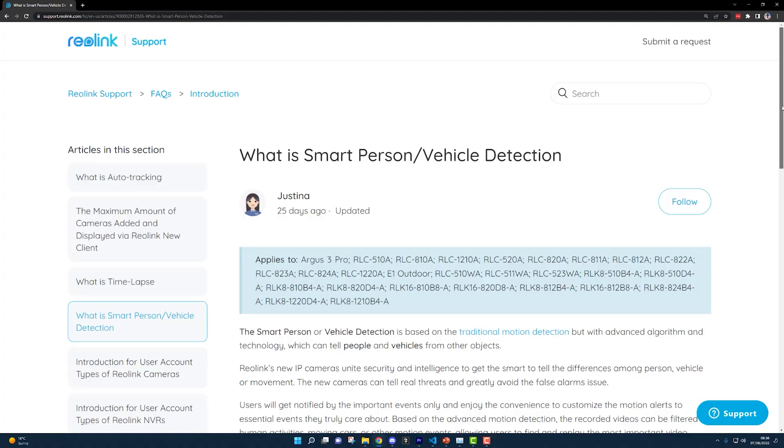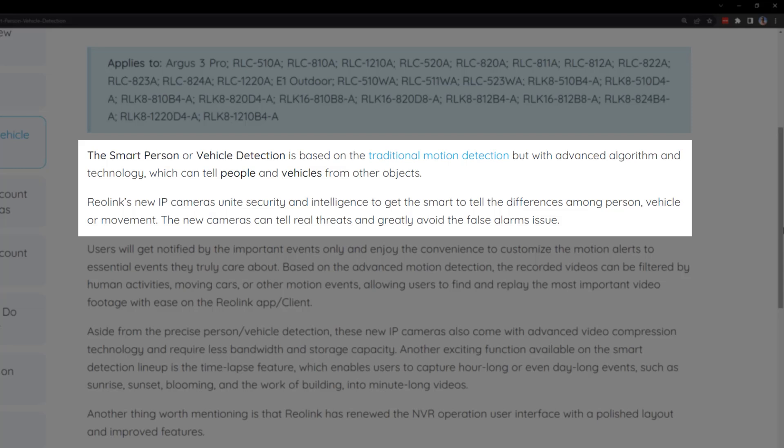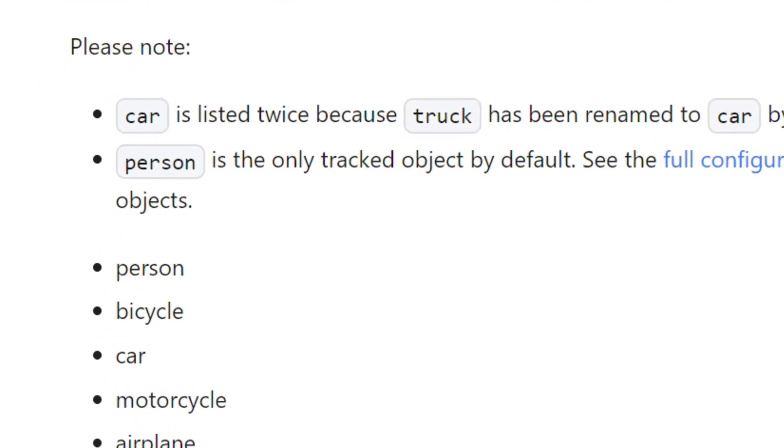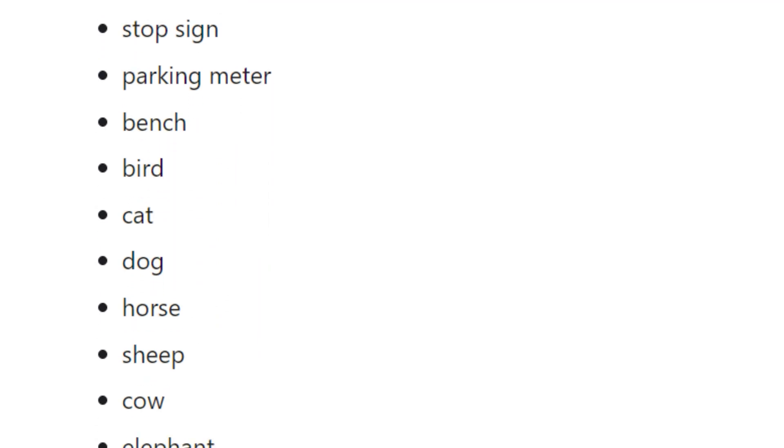We'll start with objects. These are the specific things that Frigate will be using its AI brain to look for inside of your camera footage. Most off-the-shelf security cameras that claim to have object detection are probably only able to tell you when it sees people, cars and sometimes packages. But depending on your lifestyle and where you live, it may be more useful to know when the camera sees motorcycles, or bears, or in the case of someone living in rainy old London, umbrellas. Frigate has the ability to detect dozens of different objects, so you need to tell it via the configuration file which ones you're interested in.